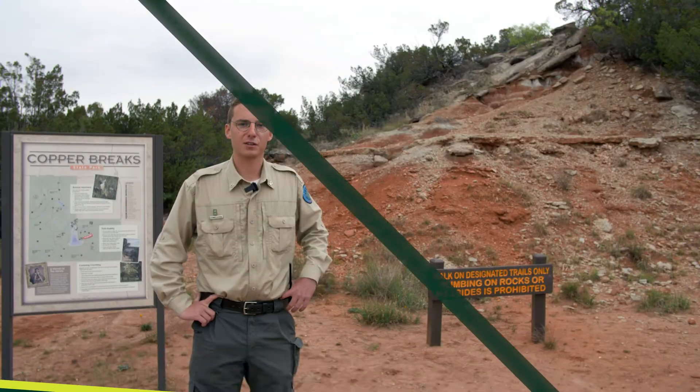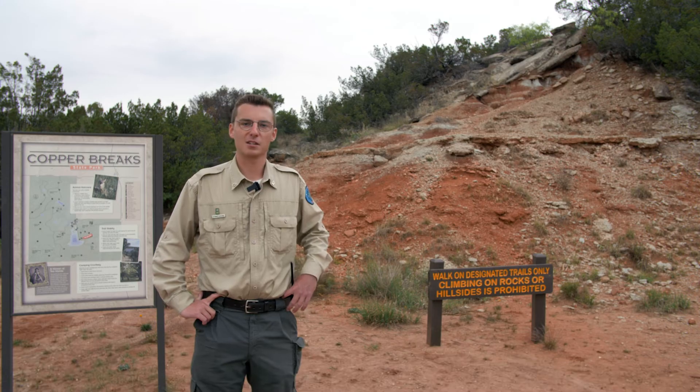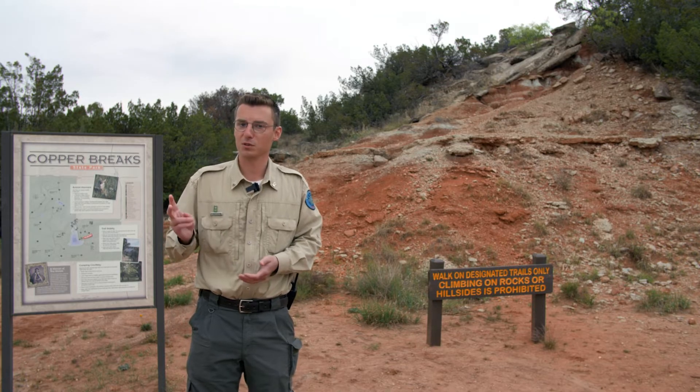Hi, I'm Stuart Lefevre. I'm the park interpreter here at Copper Break State Park. Copper Break State Park is known for quite a few things, most notably our dark night skies. We're an international dark sky park with a Bortle II rating.